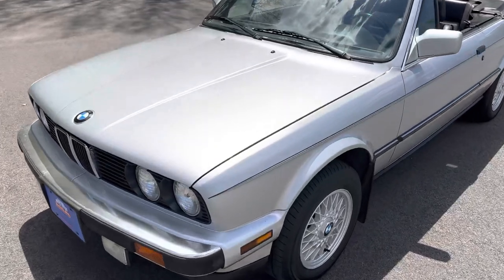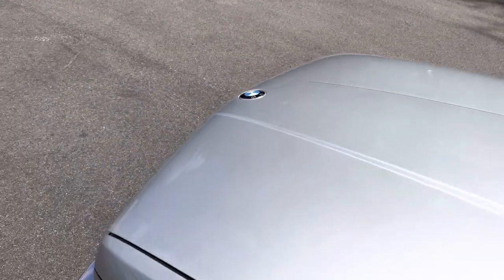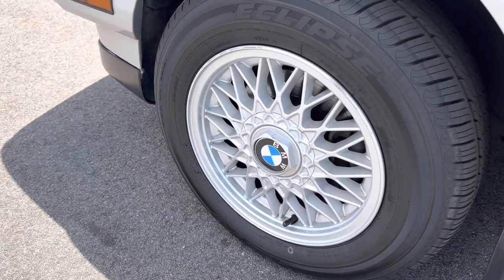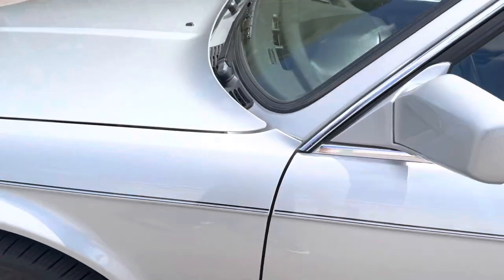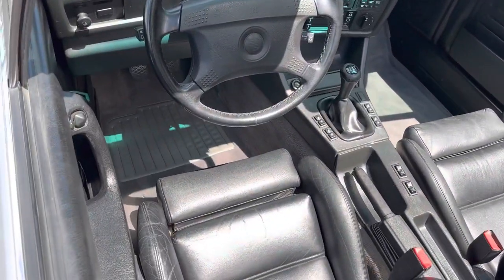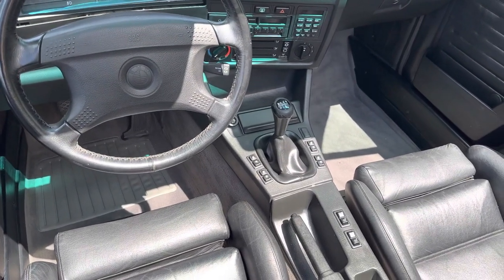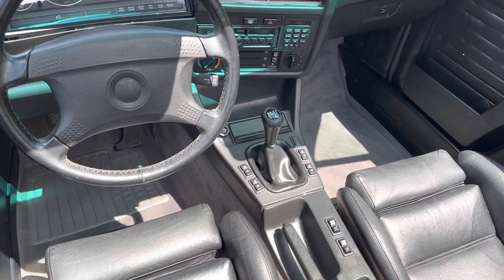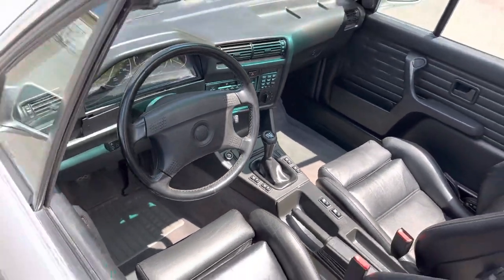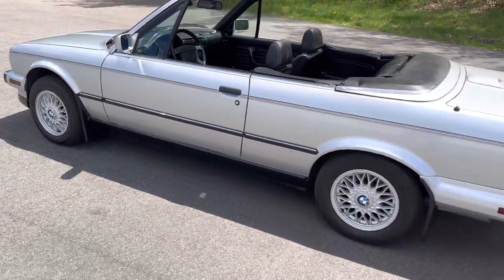It has a beautiful sterling silver metallic paint — very correct for the car. Those BBS-inspired wheels are correct from the factory. The car has a sport seating package with extendable thigh support in the seats, and of course you've probably already noticed: a five-speed manual transmission. Not easy to find in these cars — most of these convertibles were automatics, making this a very desirable configuration.